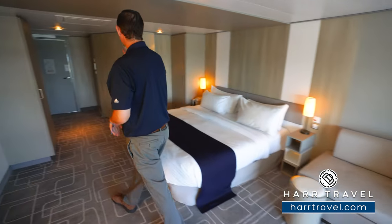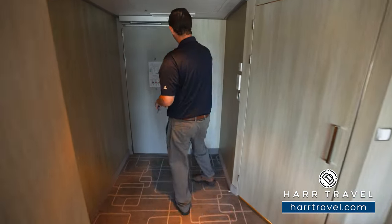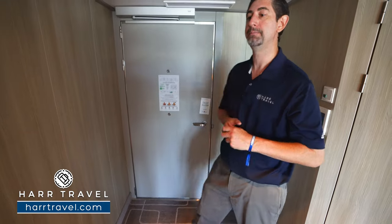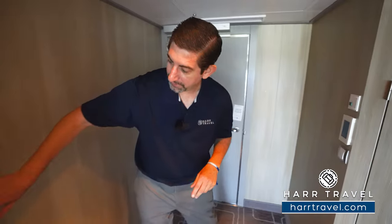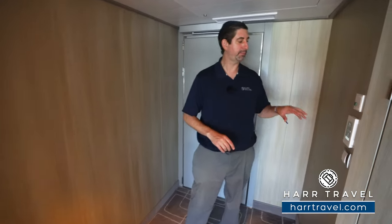As soon as you walk in the door, you're going to have a magnet where you can put it right on the outside and communicate with your cabin steward — do not disturb, or come on in and make up the suite. You've got your accessible button right here, so you press that and it's going to open the door. Before we head further, I just wanted to point out that this is a smart room.